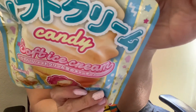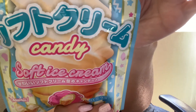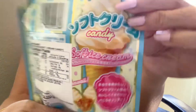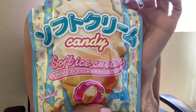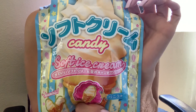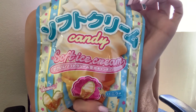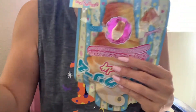Just in case you ever see this around, you can go for it. I want to thank everyone for watching. I got this from 99 Ranch. It reminds me of butterscotch but with a little bit of vanilla. Thank you again, and everyone have a great weekend — bye!